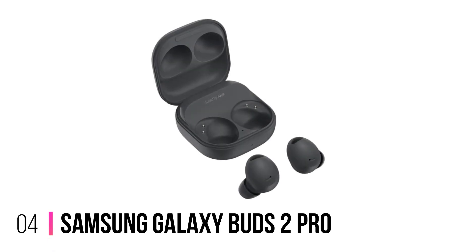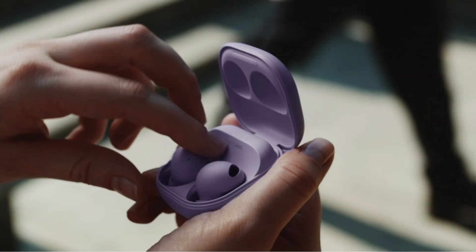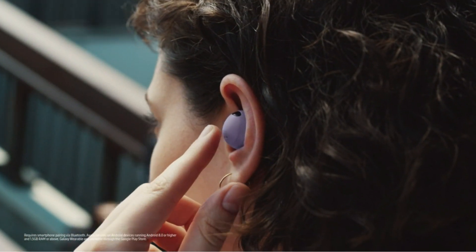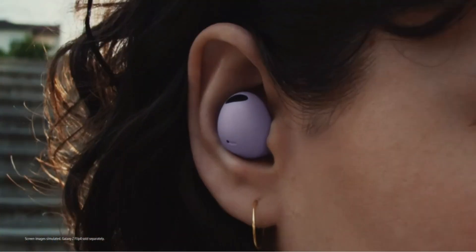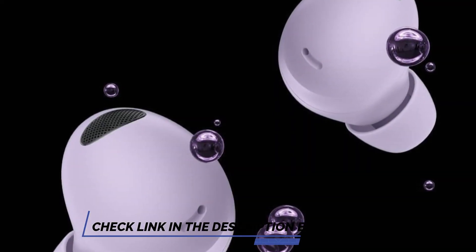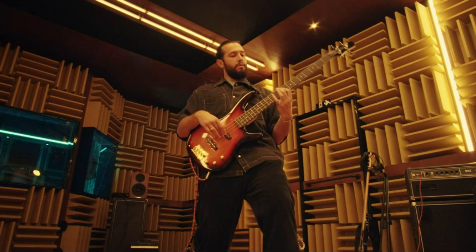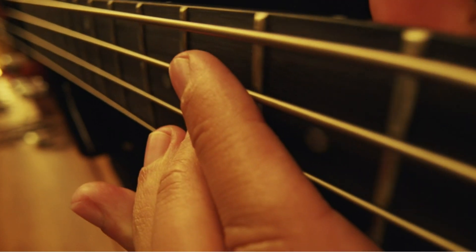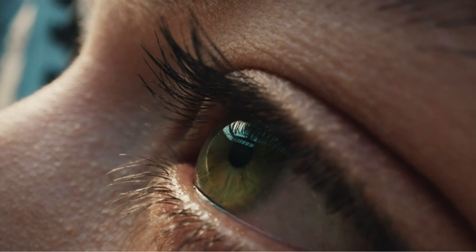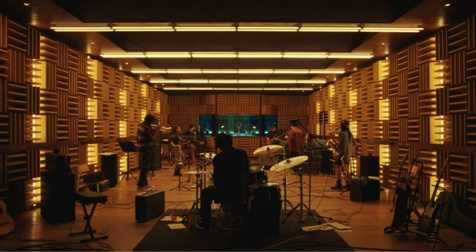Number 4: Samsung Galaxy Buds 2 Pro. The Samsung Galaxy Buds 2 Pro are the most innovative wireless earbuds available. With advanced audio technology and intuitive touch controls, they provide a truly immersive listening experience that is tailored to your tastes. With comfortable earbud tips that fit snugly in your ears, these buds will keep you comfortable and connected all day long. The noise-canceling features keep you focused while the battery life of up to eight hours keeps you on the go.